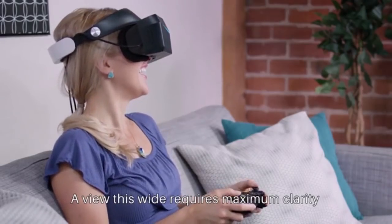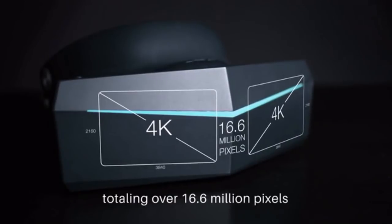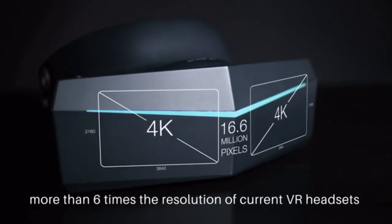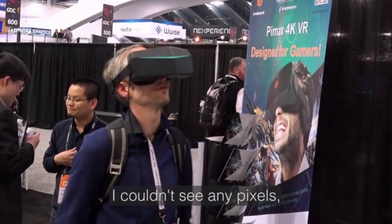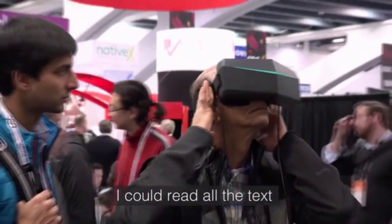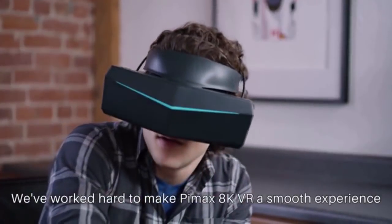A view this wide requires maximum clarity, so we're using a 4K display for each eye, totaling over 16 million pixels — more than six times the resolution of current VR headsets. It was amazing. I couldn't see any pixels. I could read all the text, even far away — no problem.